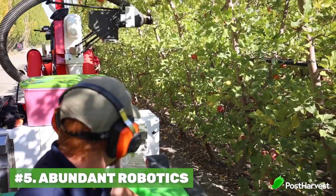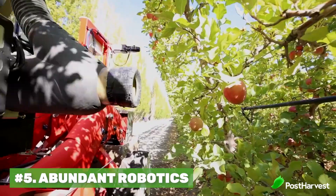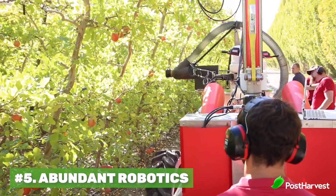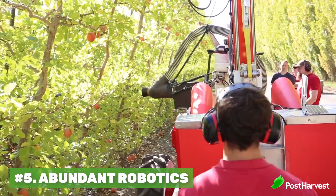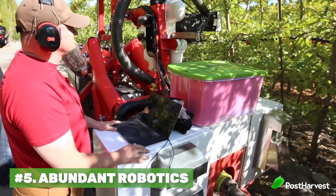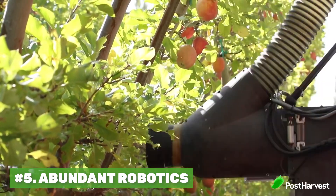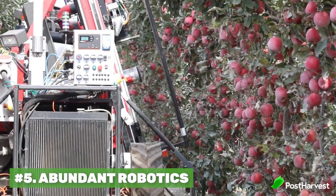Number five is Abundant Robotics. This is a US-based company that has created a robot that goes up and down apple orchards scanning for the best apples, with the ability to reach out, pick them, and pack them as fast as possible. In fact, these guys are 10 times faster than an average human on their first trial. This could literally be the answer we're looking for with such a shortage of pickers and packers around the world.